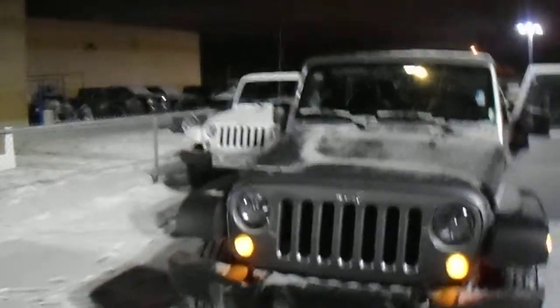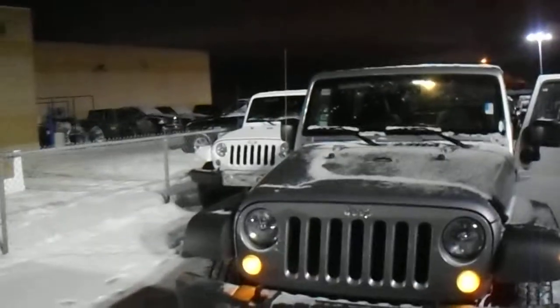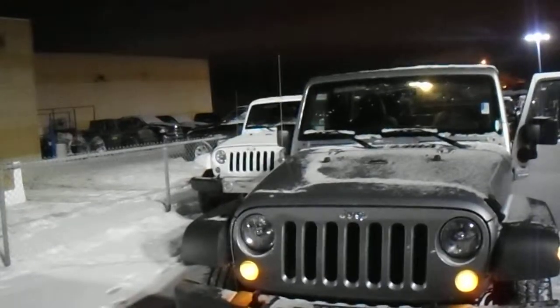Hey Zach, it's Harry from Londonderry Dodge. So this is a Jeep Unlimited Wrangler I picked out for you. It's silver in color, it's four-door, it's a sport model.